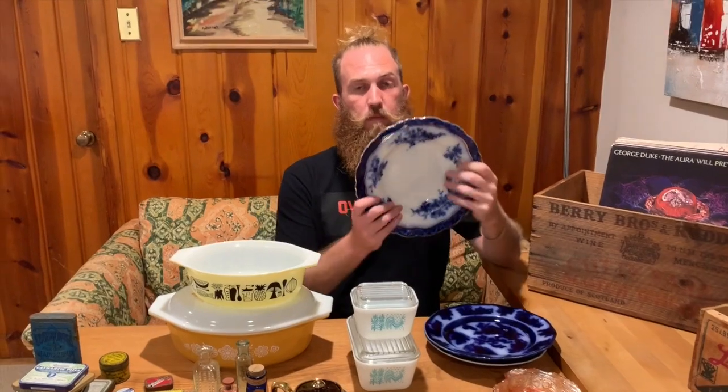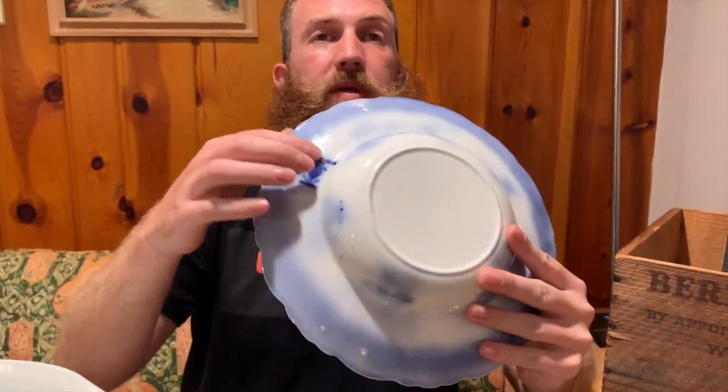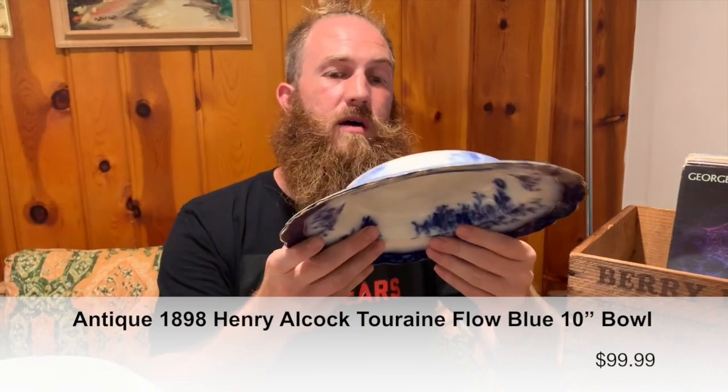Moving on to flow blue — I absolutely love it. My mom, who's filming behind the camera, is a big flow blue gal. The good thing about flow blue is that it never really loses its value, it's really consistent. This stuff is super old — most early flow blue is made in the 1800s into the early 1900s. They call it flow blue because when they're making it, the blue kind of bleeds into the white. This bowl right here is circa 1898, Henry Alcock, and the pattern is called Terrain — a nice 10-inch bowl.